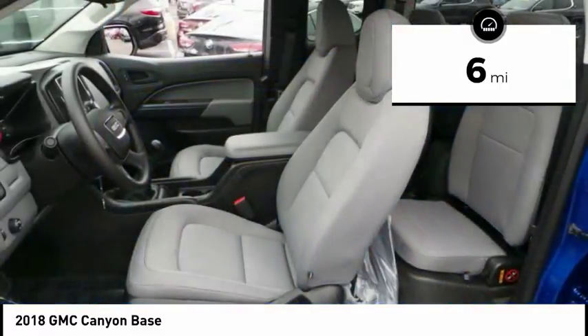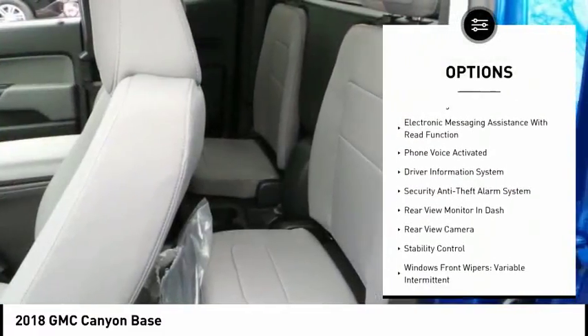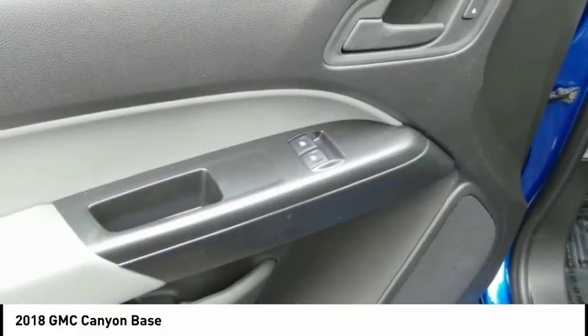Here are some of this vehicle's great options: stability control, traction control, trip computer, power brakes, rear floor mats, tachometer, electronic brake force distribution, rear view camera, and braking assist.